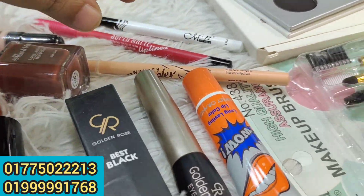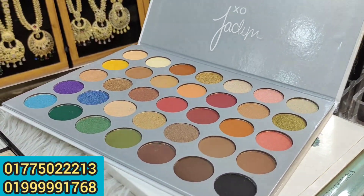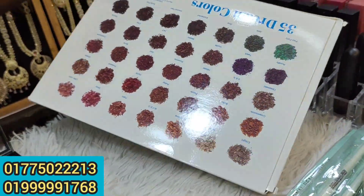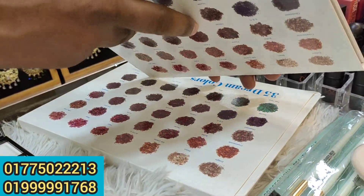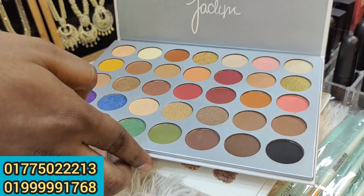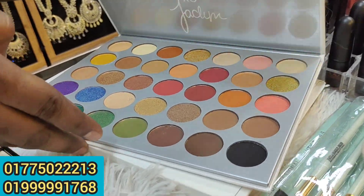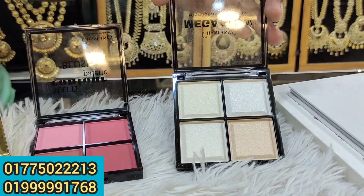A white kajal. We've used an eyeshadow palette and a black kajal. It's a pigment. A colored highlighter, a Chanel company.